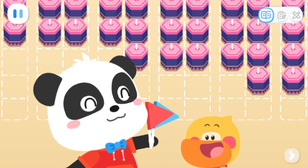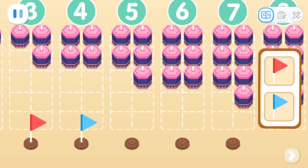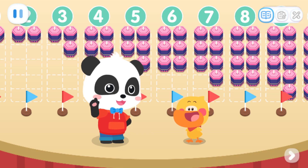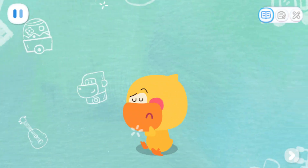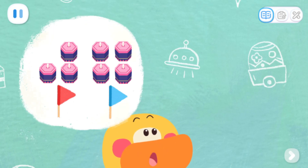Now, let's use little flags to decorate this place. Put the red flags in front of the odd-numbered fireworks. Put the blue flags in front of the even-numbered fireworks. Done! Quacky, did you notice any rules? What's the rule? Let me think about it. The red flag represents an odd number, and the blue flag represents an even number.